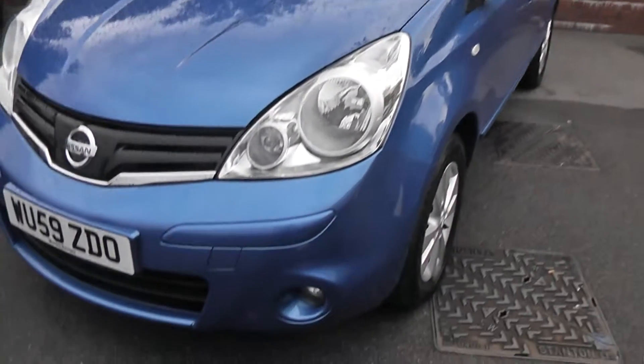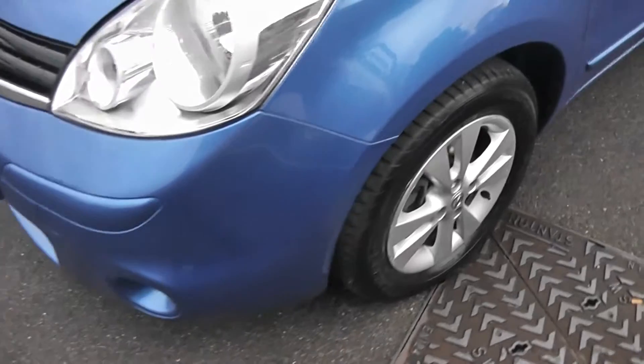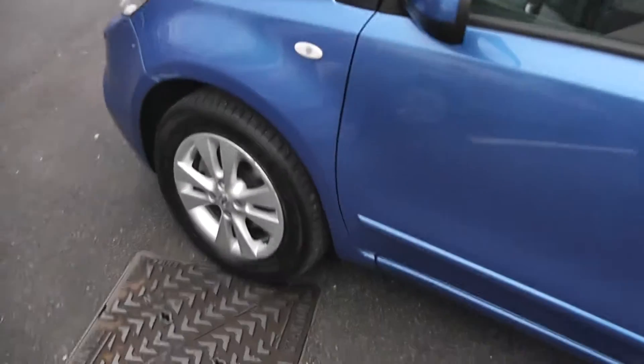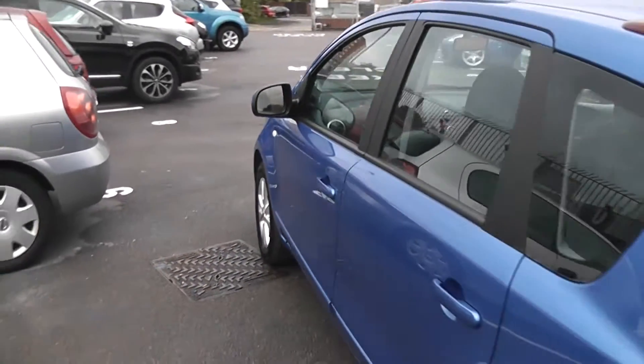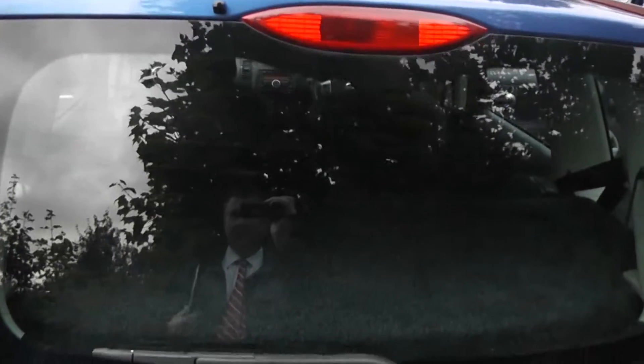The exterior features include the front fog lamps, 15-inch alloy wheels, body-coloured door mirrors, side trims and Kilo-Sentry door handles. Coming round to the rear, at the very top we have a high-level third brake light, and it also has a rear wiper blade.